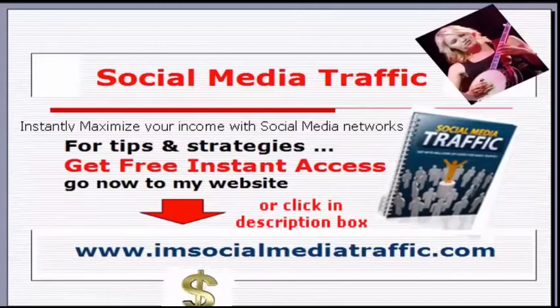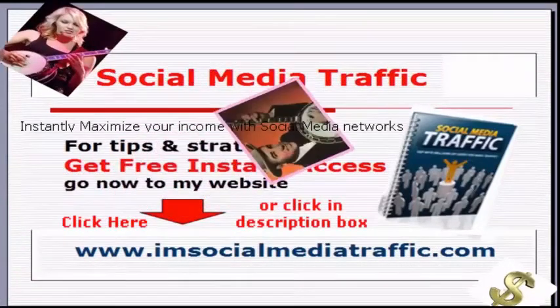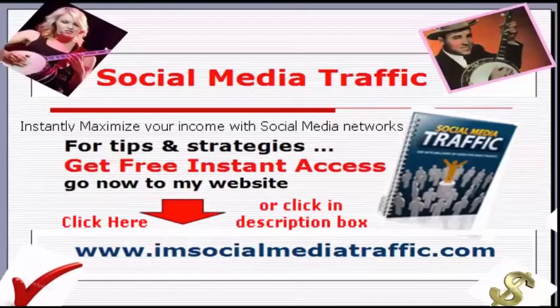For tips and strategies, get free instant access. Go now to my website — I'm socialmediatraffic.com. Click here or in the description box of the video you're watching.